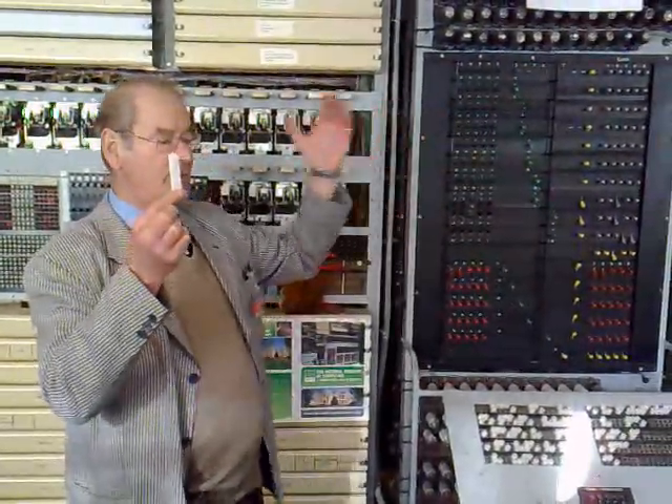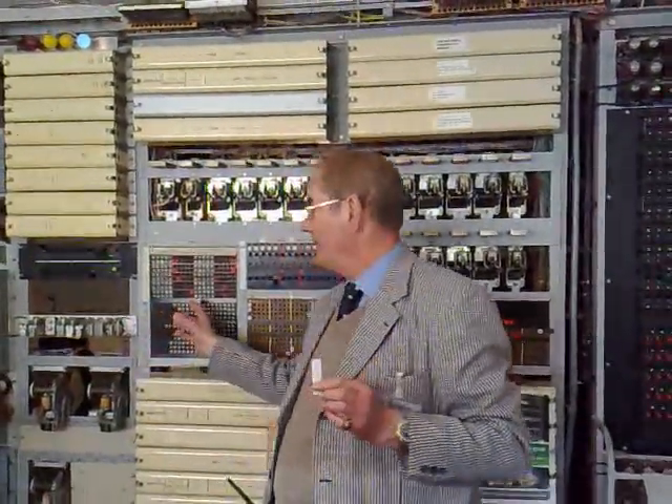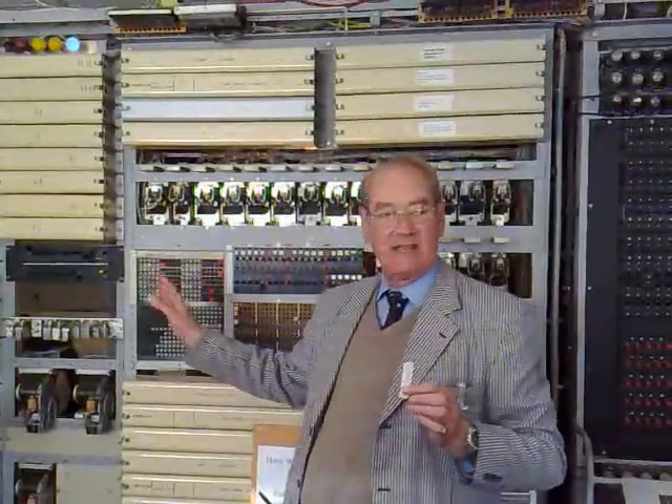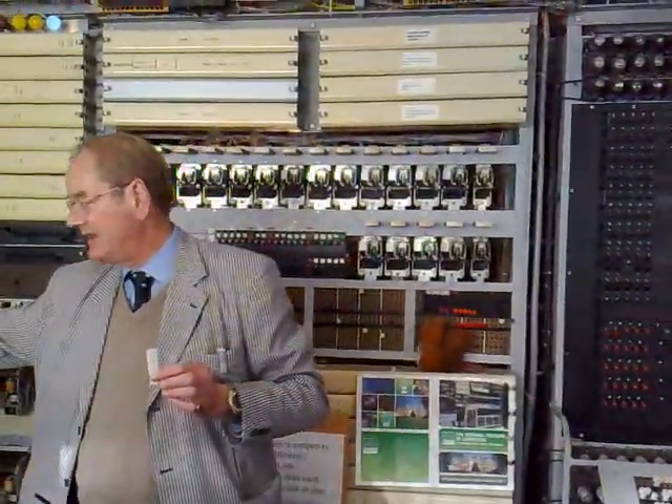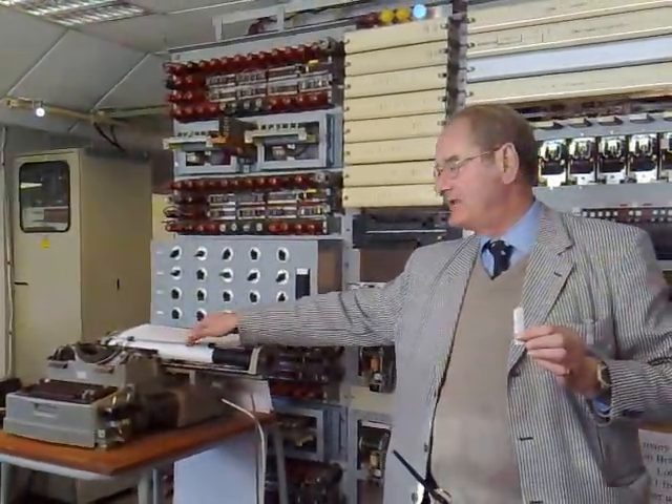Using the power of the computer, it's analyzing all that information, and behind me here you can see the counter. When that counter gets to what's called its optimum ratio, the machine will make a noise, and the operator then has to print the result here. Remember, it's got no stored memory — every result has to be printed.